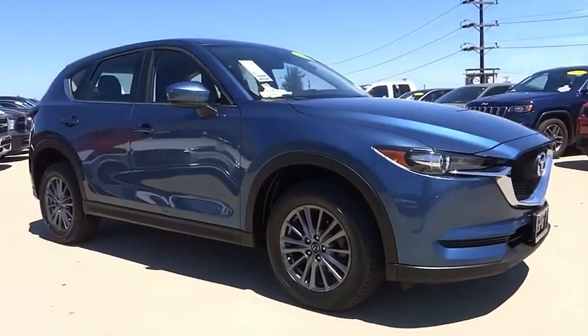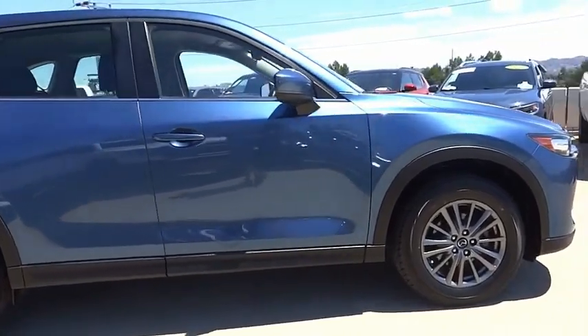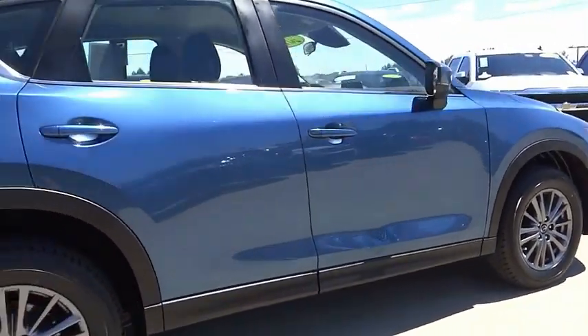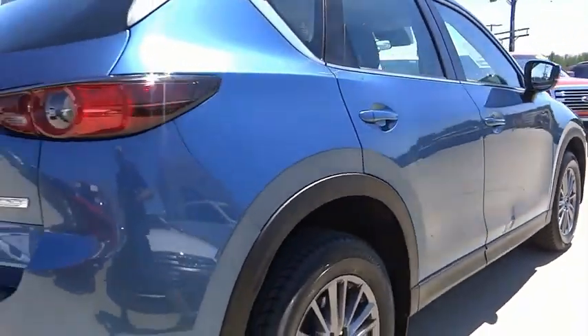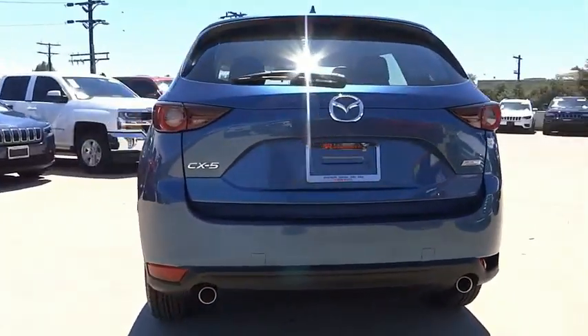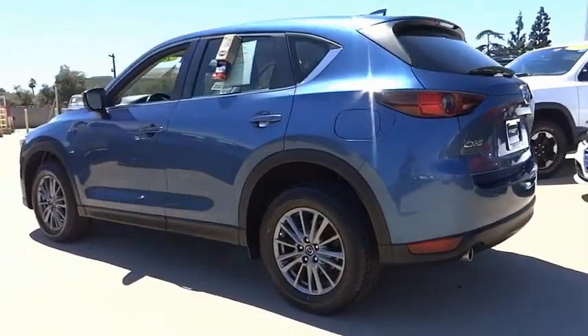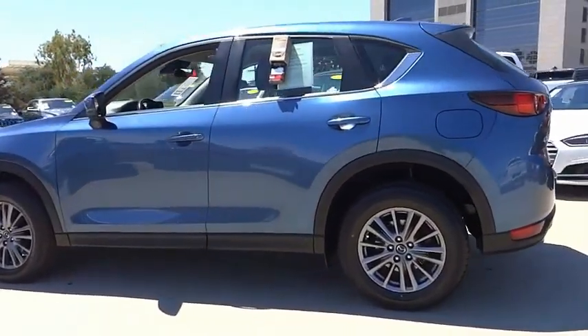Looking for the right vehicle? Check out the 2018 CX-5. With its fuel-efficient engine, engaging driving experience, and daring styling, the Mazda CX-5 is a good choice for those seeking a sporty yet thrifty crossover SUV. This vehicle has less than 35,000 miles.